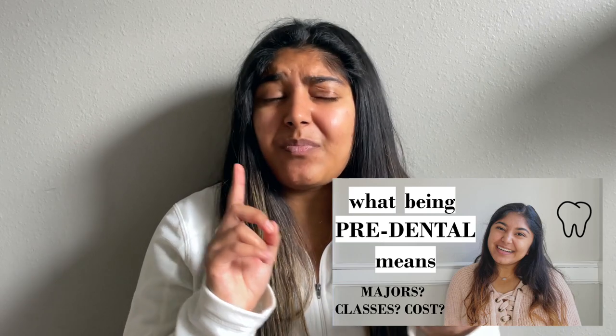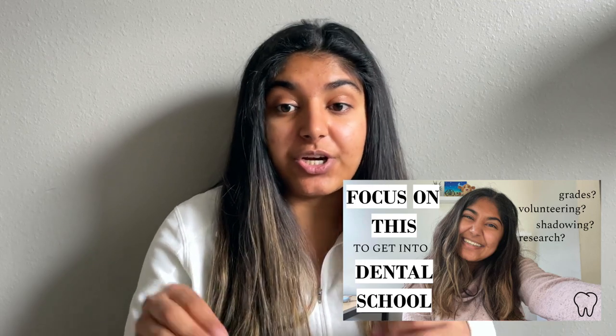I get a lot of questions about the application timeline — like what you should be doing first, what you should be doing now, what all the steps are in applying to dental school. Today I want to talk specifically about those few months that you are applying, starting in like April to May and going all the way until December or a little bit later — that whole year that you're actually applying to dental school.